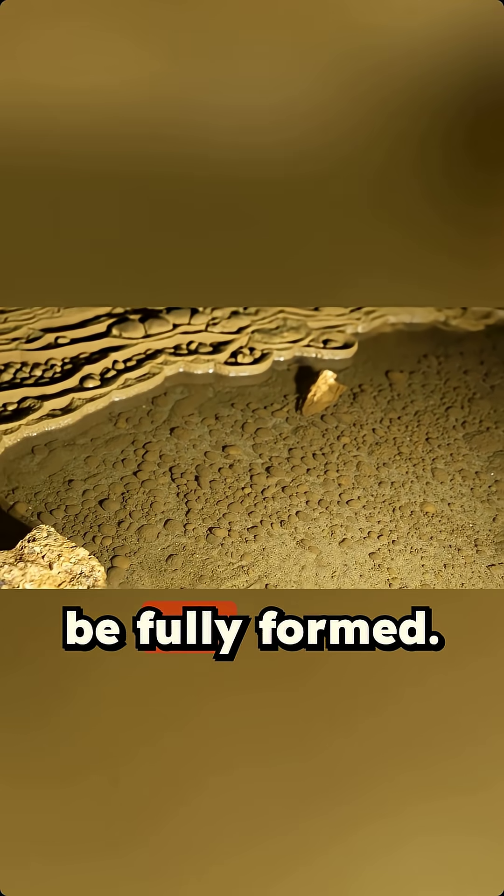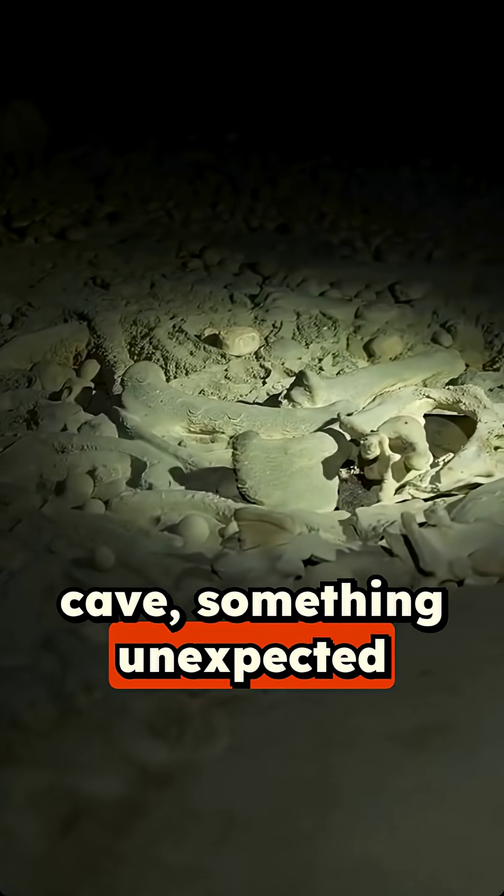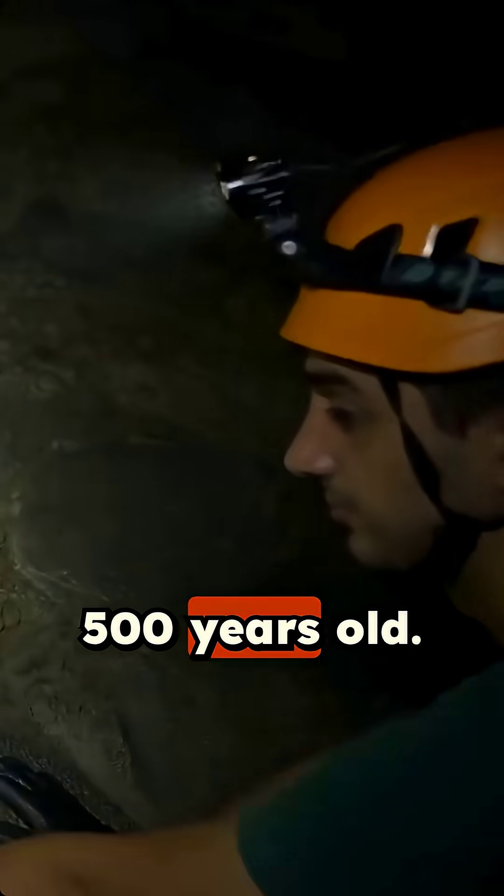They need a few hundred years to be fully formed. As we push further into the cave, something unexpected catches our eyes. These are deer bones, estimated to be 500 years old.